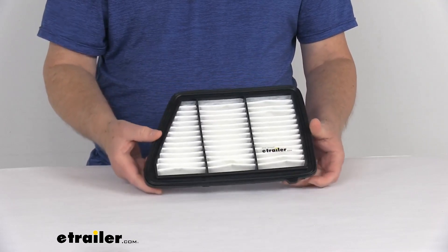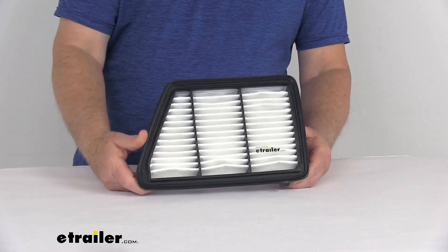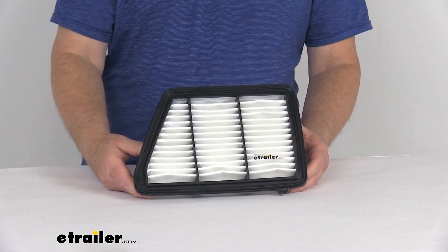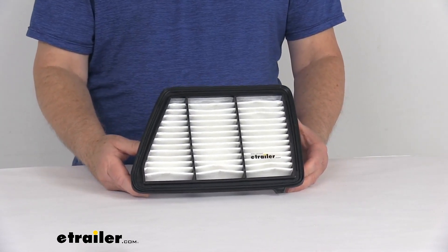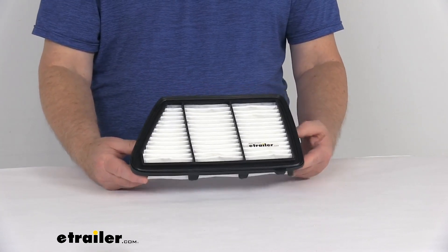Specs on this: it is for a quantity of one single-use engine air filter. This is an exact replacement for the Echo Guard part number XA-10628, the Purulator A21387, or the Wix WA-10675.